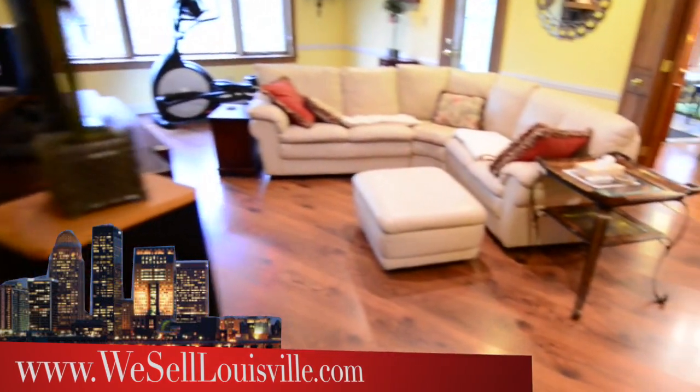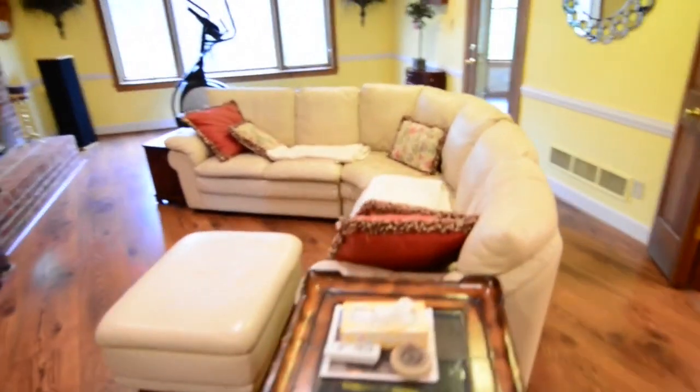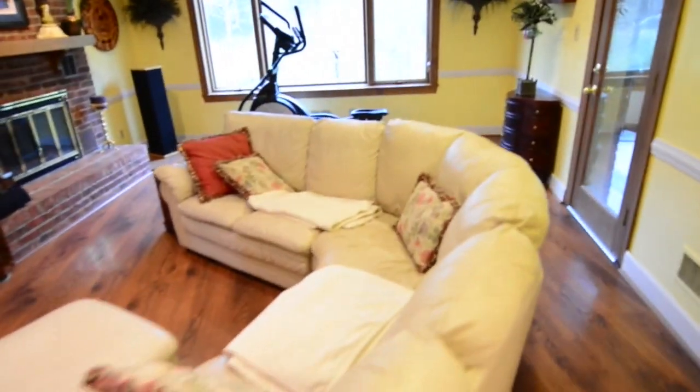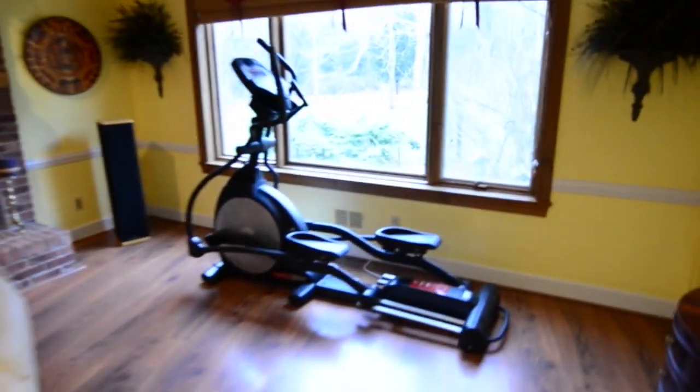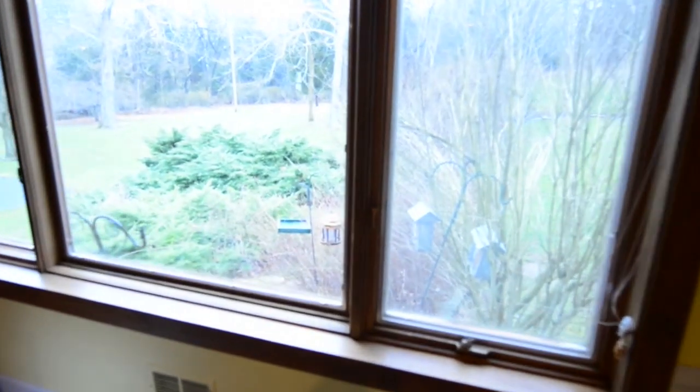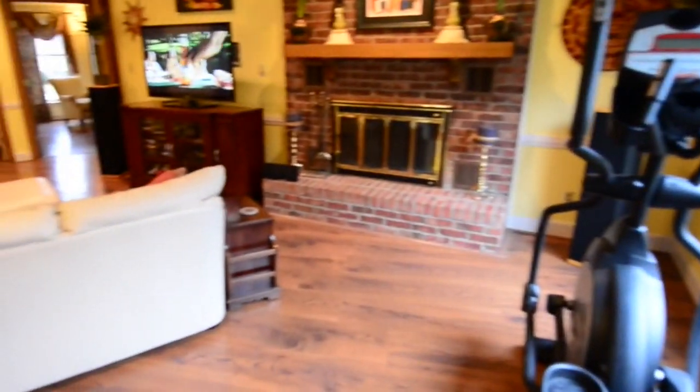Let's take a closer look at this large great room. It has a fireplace, a large picture window looking out to a park-like backyard. You can take just a peek out there and see just how much space is out there — very rare in Falls Creek.